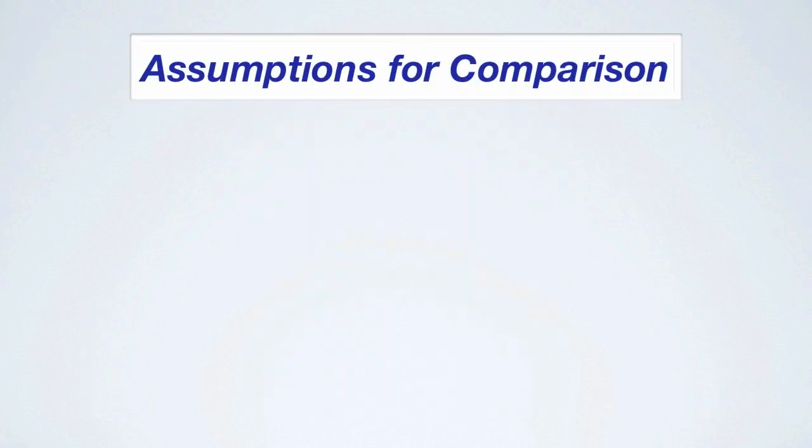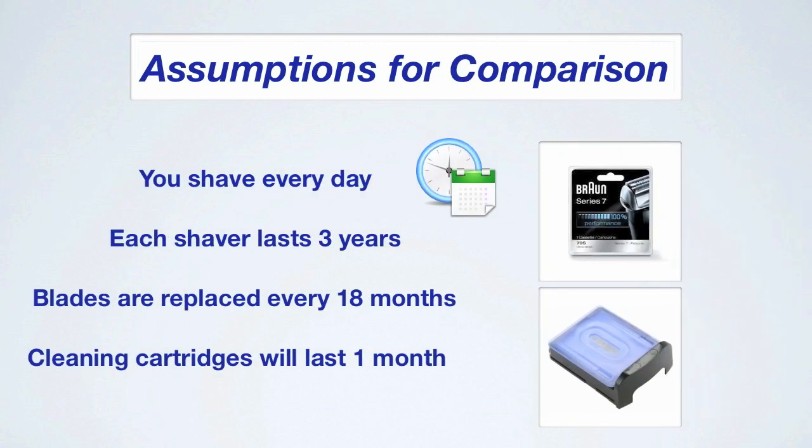Because there are so many variables we need to make a few assumptions. As an example, if we both use the same shaver but I shave every day and you only shave once per week, our annual expenses will be different. So some of the assumptions are debatable. Here they are: first, you shave every day; lifespan of each electric shaver will be three years; every 18 months the blades are replaced; and the cleaning cartridges last for one month. Some shavers last five years while others break down earlier, and some people never replace the blades while others do it every 12 months.